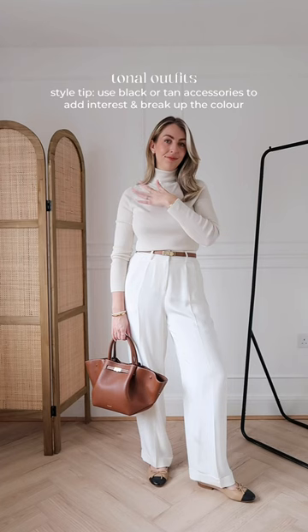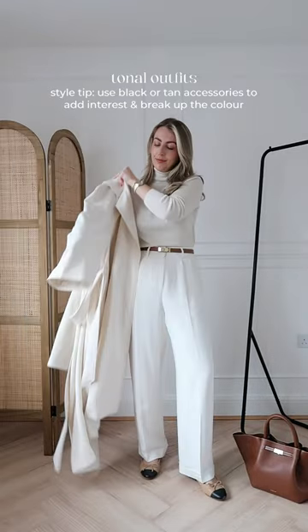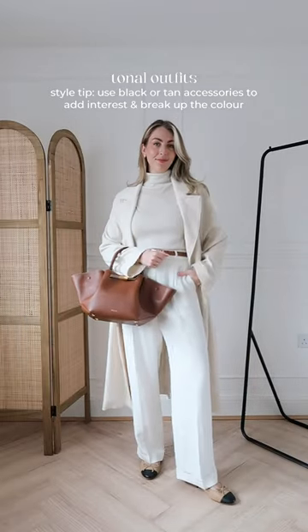Tonal outfits. I love to style cream and white all year round, and for the spring you can add a trench coat on your shoulders in the same colour and also break it up with some tan accessories.